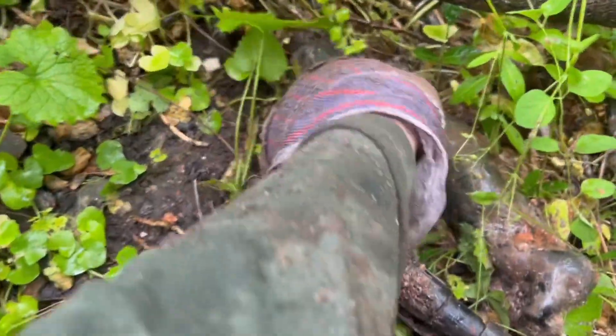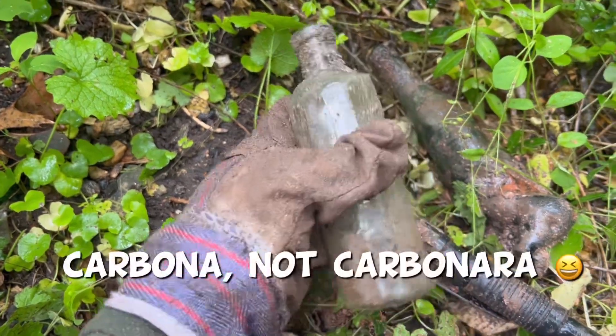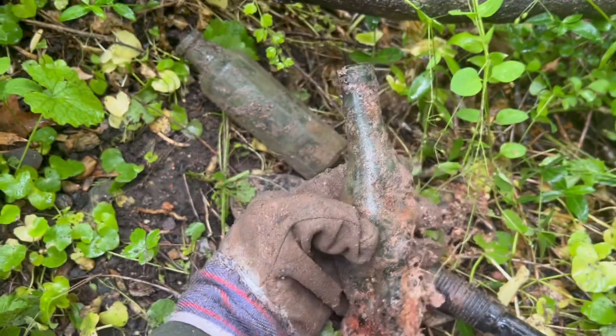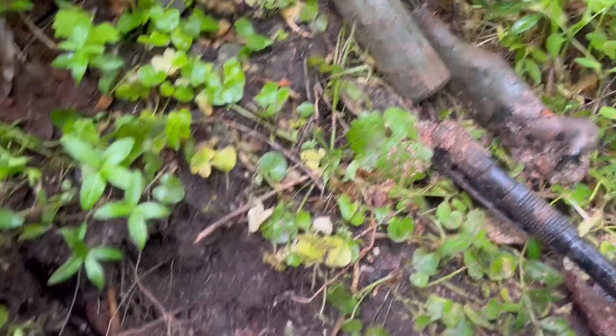I did manage to find a little dump out here, got a couple things. I got a milk in the hole. First of all, I'll show you what I found so far. I got this carbonara bottle, and I got this melted soda or beer - super melted. It's raining pretty hard, I'm getting pretty wet.